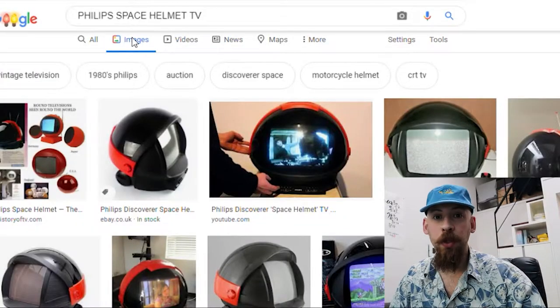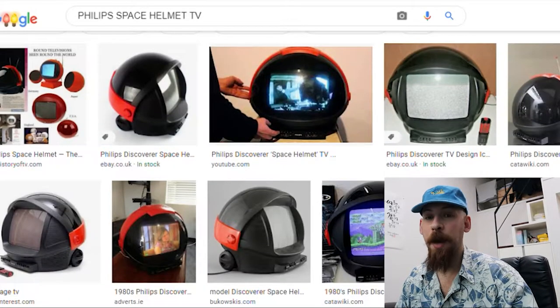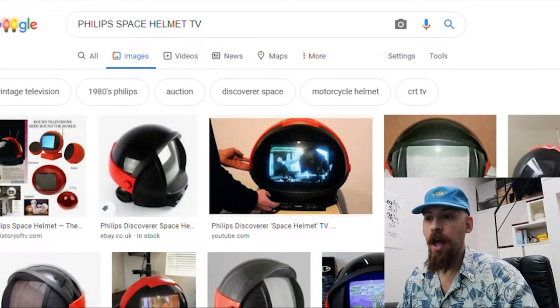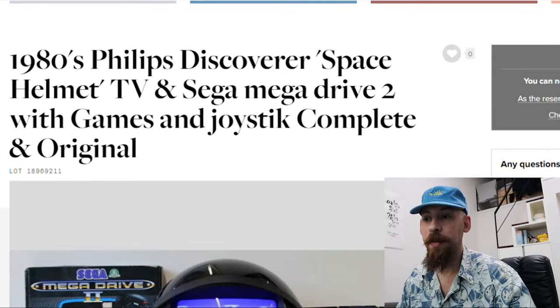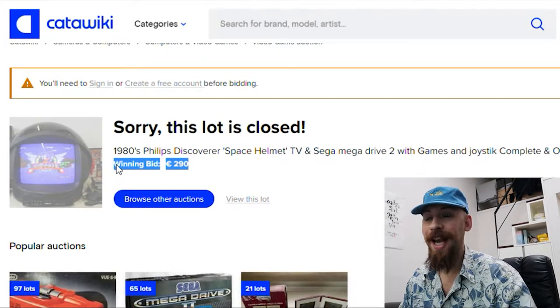When me and Tom get something new that we've never picked up before, we'll go on Google, have a search, see how much it used to be worth, and find out any cool information we can. As you can see from this old listing of the Space Helmet with the Sega Mega Drive 2 with games and joystick, the winning bid was €290.